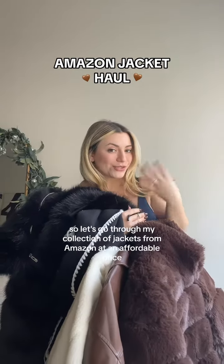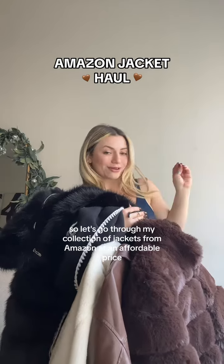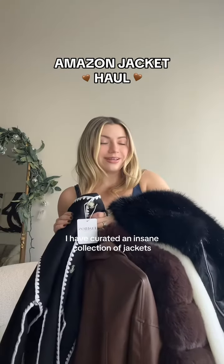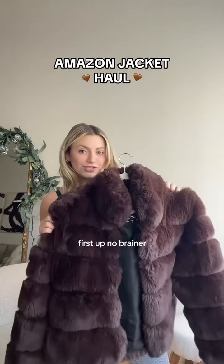I definitely get cold, so let's go through my collection of jackets from Amazon at an affordable price. I have curated an insane collection of jackets and I'm here to share the wealth with you guys.